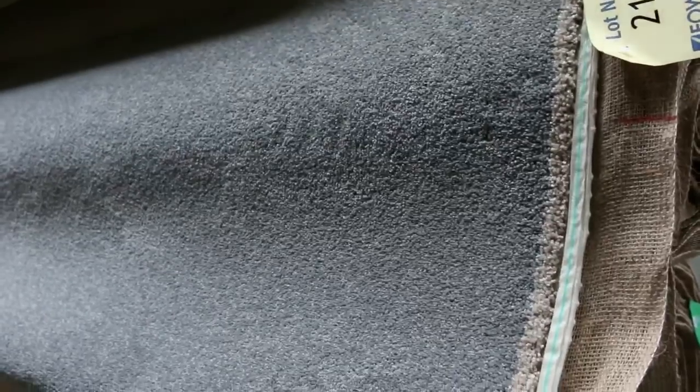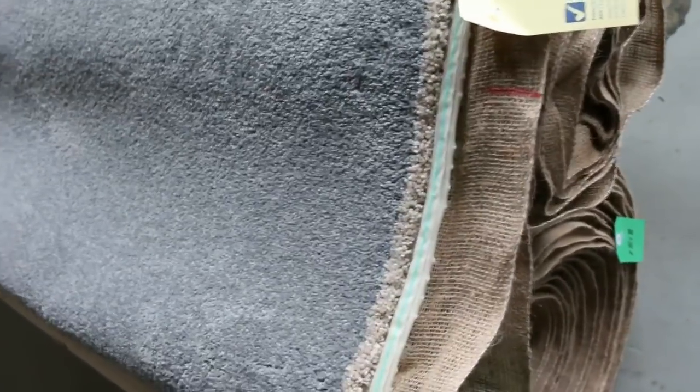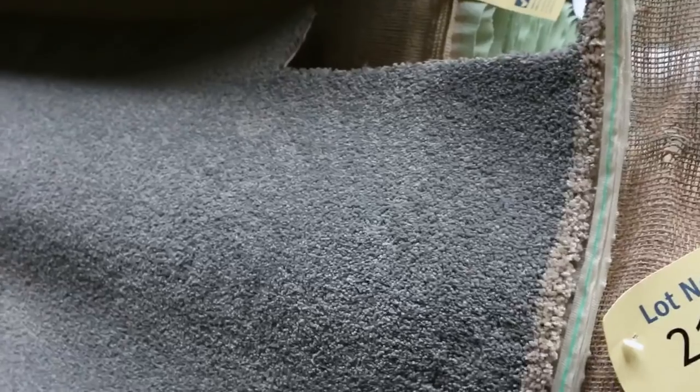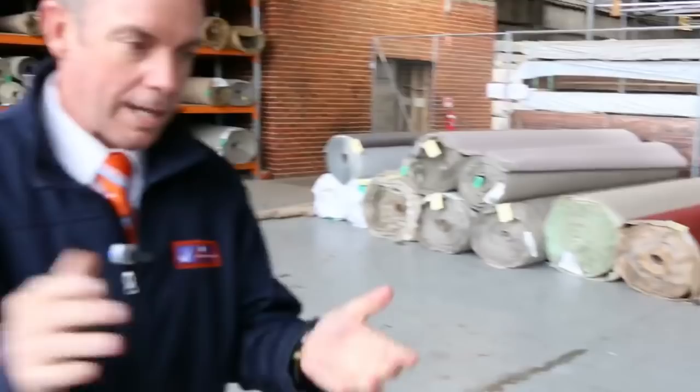Towards the end, lot numbers 214 and 215 — that's a quality solution dyed nylon twist pile in a popular gray color. It could make around $40 to $50 a meter, which is still around $100 a meter off retail. And a couple of nice big rolls of loop pile, both commercial and domestic, going out at around $25 to $30.